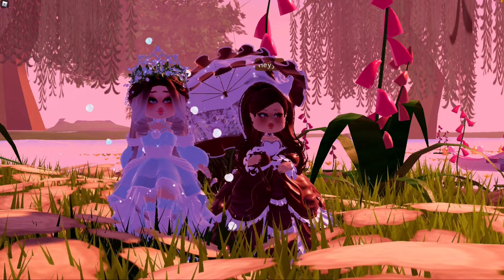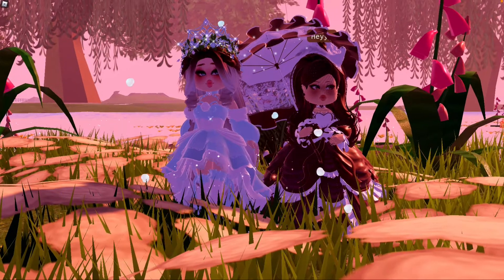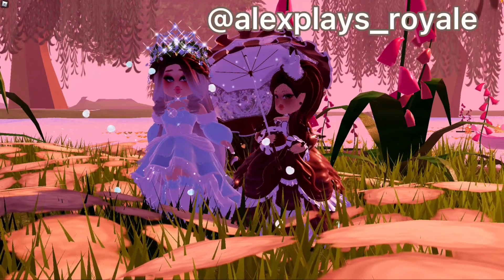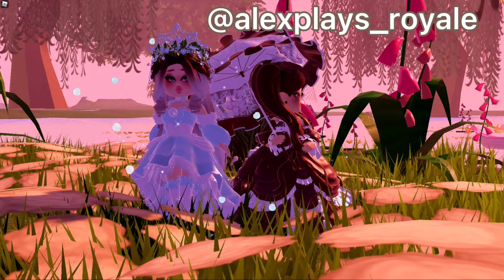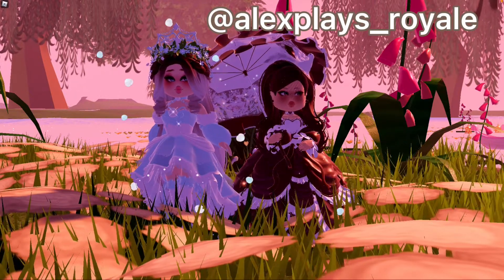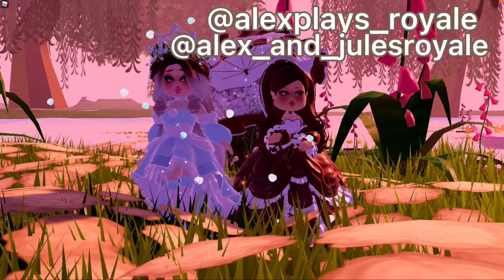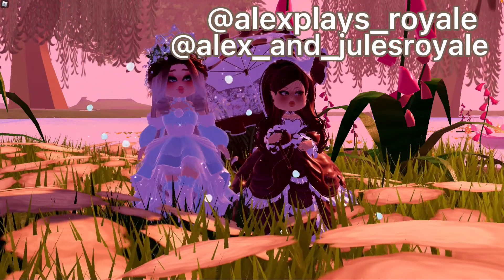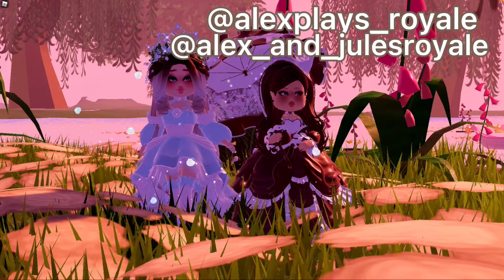So let's get on with the video. Also guys, don't forget to follow Alex's Instagram — I'm going to link them in the description down below and they're also going to be on screen. We have two Instagram accounts, one that we share and one that's just her, so you guys can follow both of us there. And yeah, let's get on with the video.